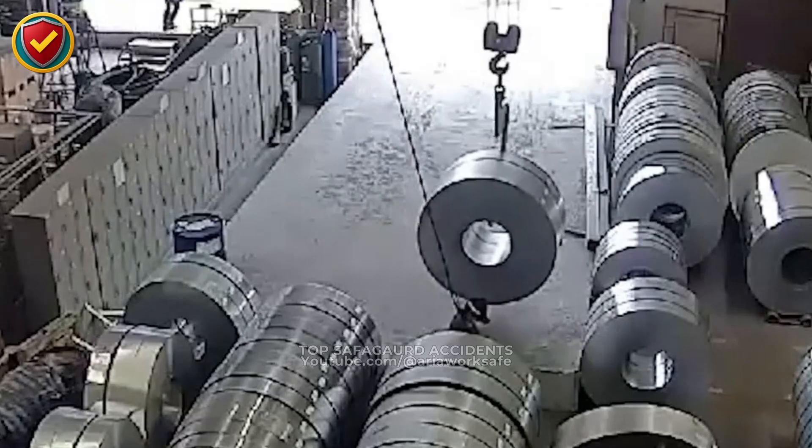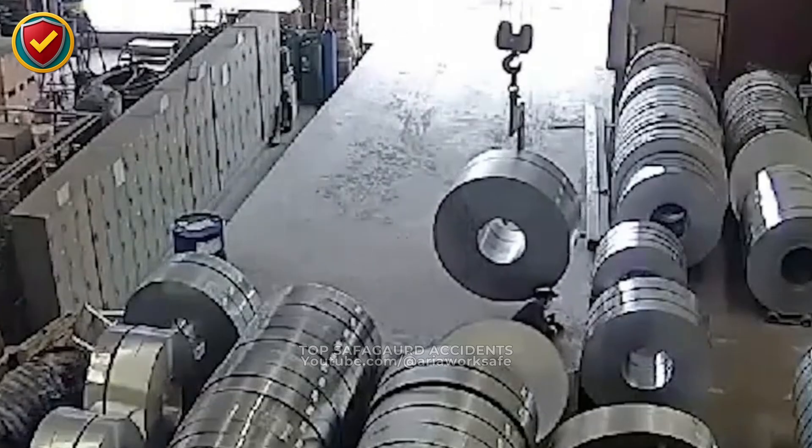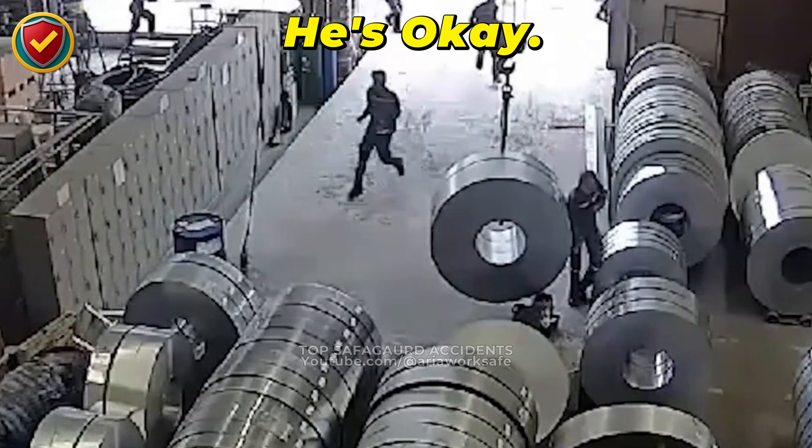A worker steps too close to a stack. A massive coil suddenly tips sideways, pinning him down. Coils must be stored on secure cradles or racks, never balanced upright. Gravity doesn't forgive unstable loads.